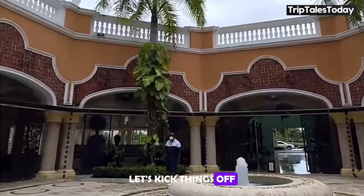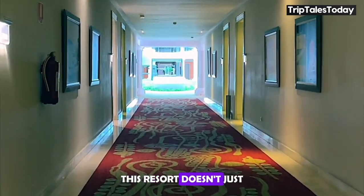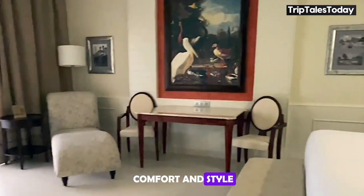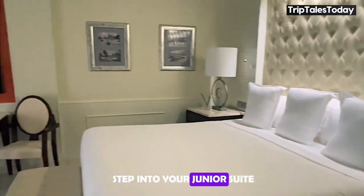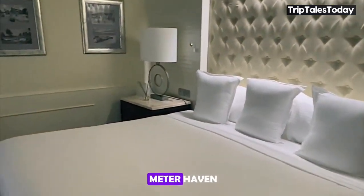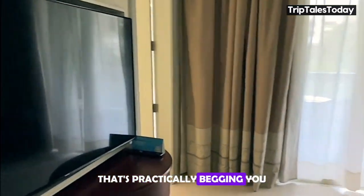Let's kick things off with a tour of the accommodations at JOIA Bavaro. This resort doesn't just offer rooms — it offers sanctuaries of comfort and style. From the moment you step into your junior suite, you'll be greeted by a spacious 45-square-meter haven, complete with a plush king-size bed that's practically begging you to dive in.